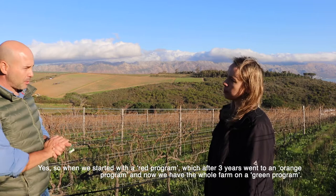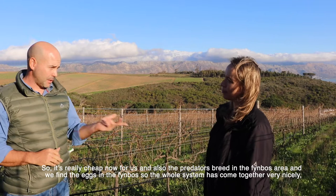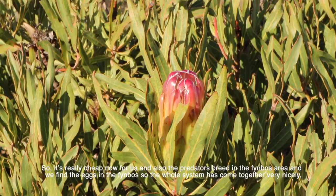When we started, we were on a red program, which after three years went down to an orange program, and now we're running the whole farm on a green program - it's really cheap now for us. The predators also breed in the fynbos areas and we do find the eggs there, so the whole system has come together very nicely.